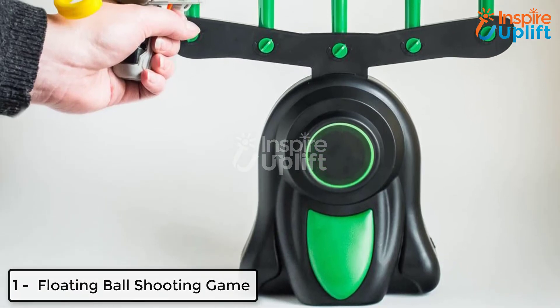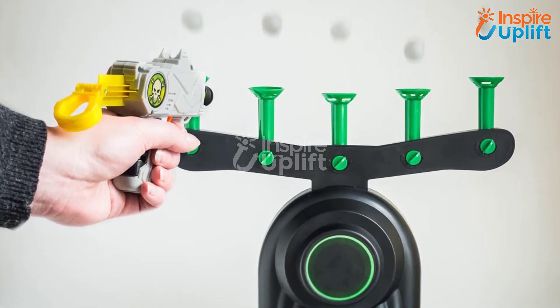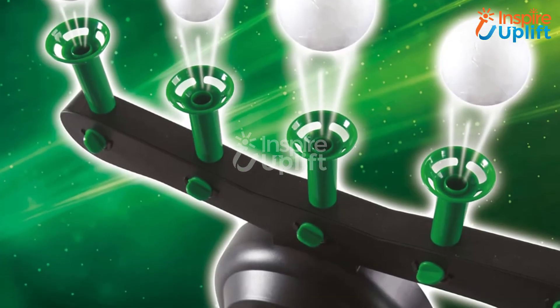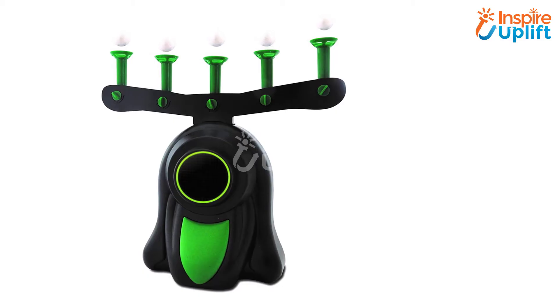At number 1 we have Floating Ball Shooting Game. Play with your kids and make memories together. The shooting game increases the learning of a person by allowing them to measure distance and speed. Get this for your kid and enjoy your family time.